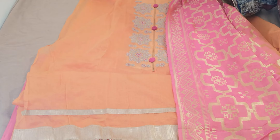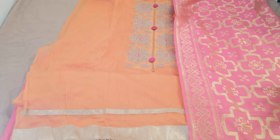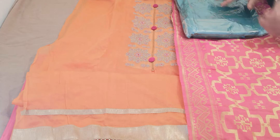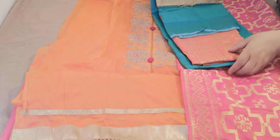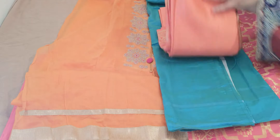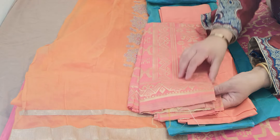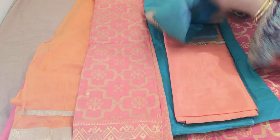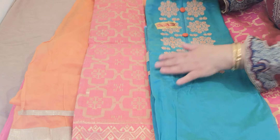This is like a giveaway at the price these suits are — they are amazing. It's like a peachy orange colour. Just look at that combination.